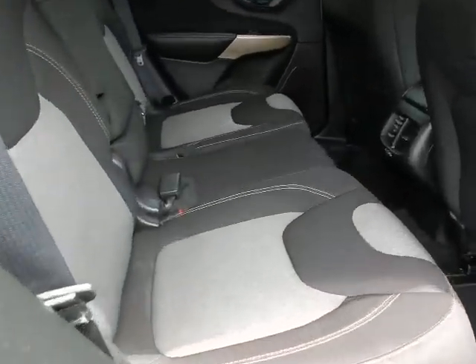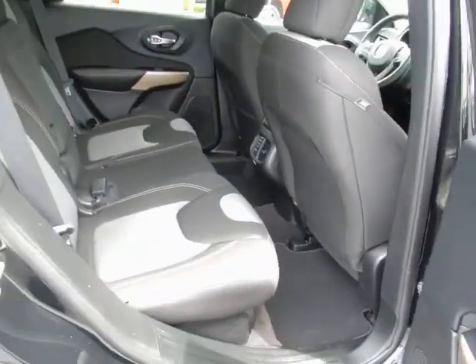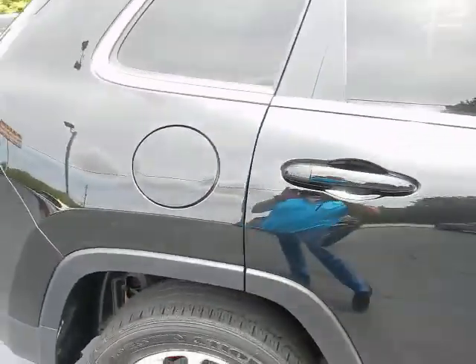Plenty of room for your rear seat passengers, with rear air vents for their comfort. It's diamond black crystal with a two-tone charcoal and black interior.